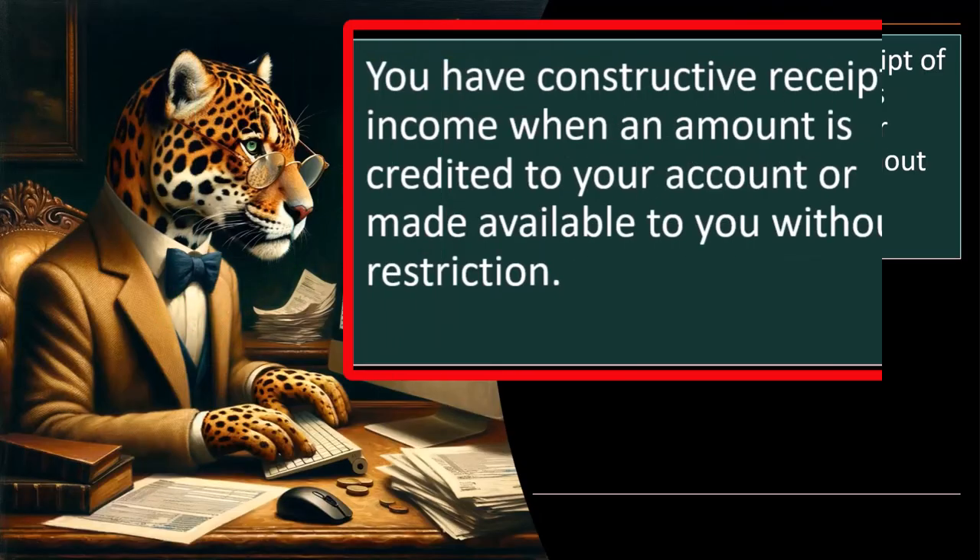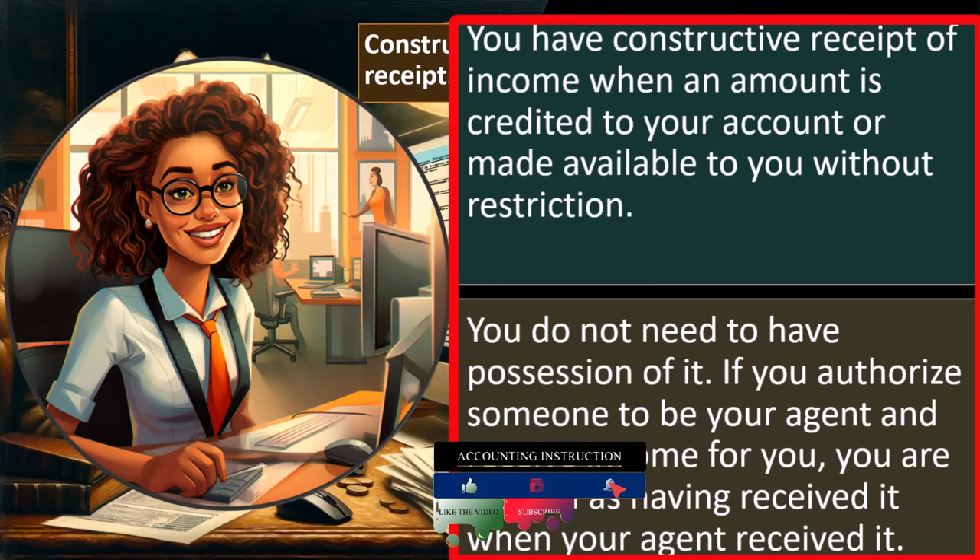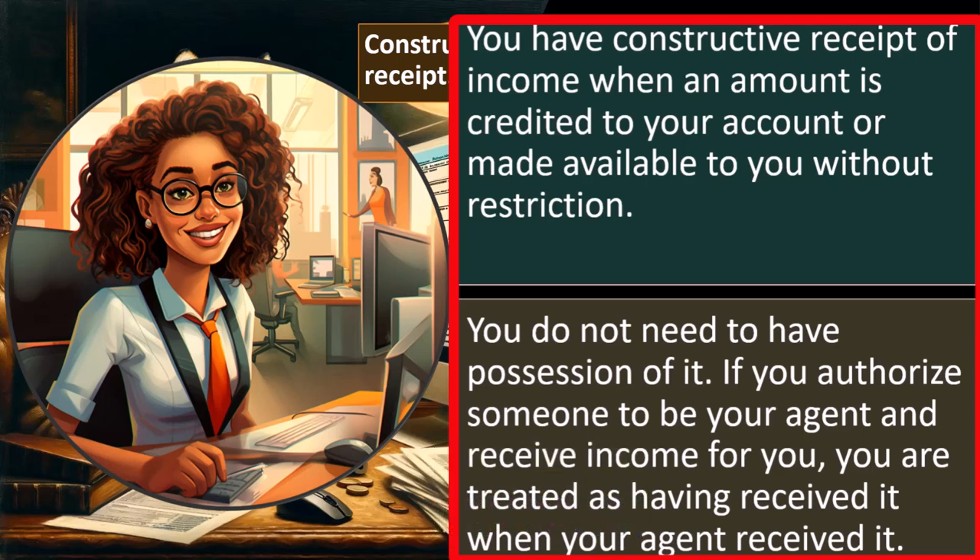Constructive receipt: you have constructive receipt of income when an amount is credited to your account or made available to you without restriction. The $100 bill sitting on the table — the fact that you didn't pick it up doesn't matter, because nothing is standing in your way. You do not need to have physical possession of it. If you authorize someone to be your agent and they receive income for you, you are treated as having received it when your agent received it.